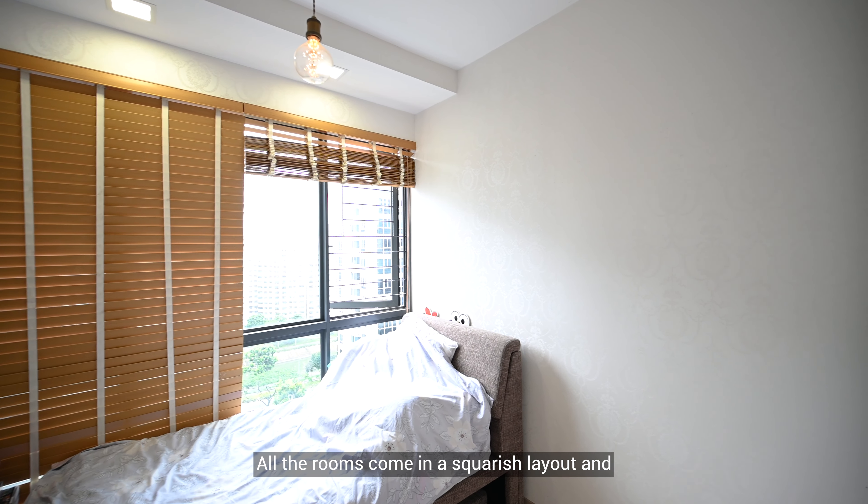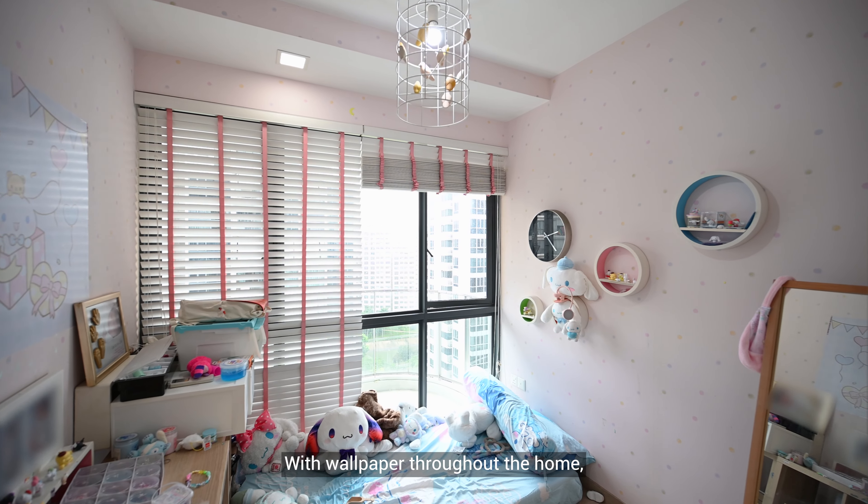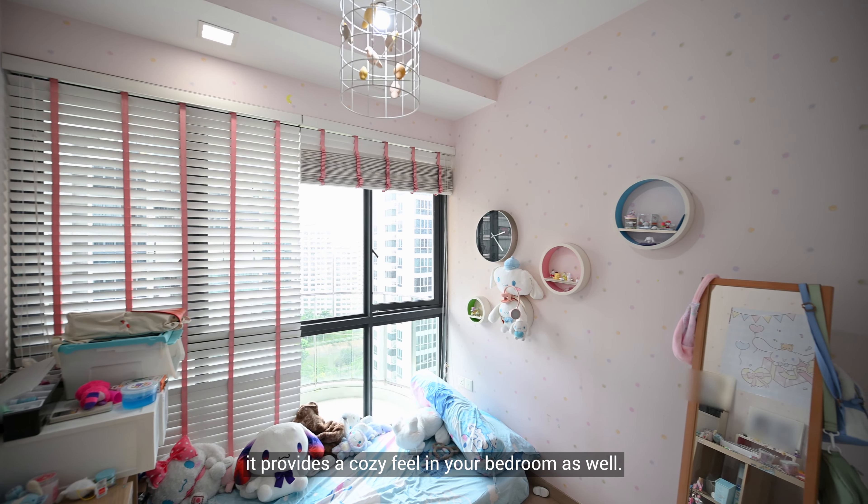All the rooms come with a squarish layout, and this enables you to rearrange your furniture easily. With wallpaper throughout your home, it provides a cosy feel in your bedrooms as well.